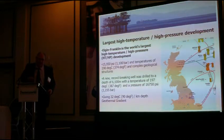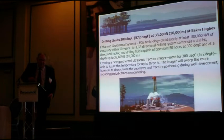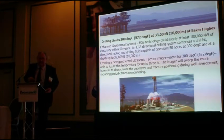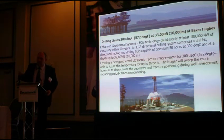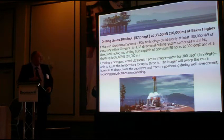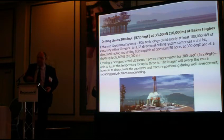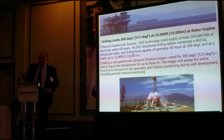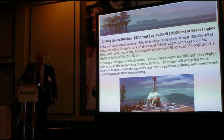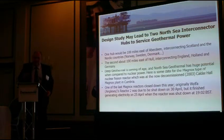I'll be showing later a range of different turbines that can generate power from as low as 80 degrees. This particular slide is from Baker Hughes, and they have an enhanced geothermal demonstration scheme. They've drilled down 10,000 metres and designed the drill bits, mud motors, and muds. They've also designed geothermal ultrasonic fractioning images that will do the fracture mapping once the wells have been drilled. The technology is readily available to go down to 10,000 metres, and you'll see later why 10,000 metres is important in the discussion about nuclear and geothermal.